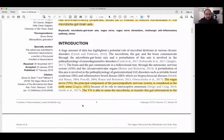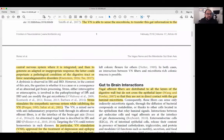In the introduction, they talk about the vagus nerve as the principal component of the parasympathetic nervous system, considered as the sixth sense. It's able to sense the microbiota and transfer this gut information to the central nervous system, where it's integrated and then generates an adapted or inappropriate response. The latter, they say, could perpetuate a pathological condition of the digestive tract or favor neurodegenerative disorders.